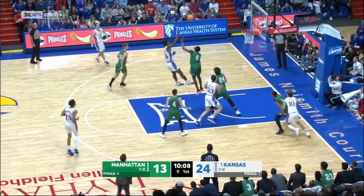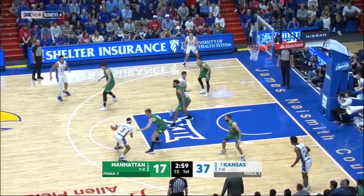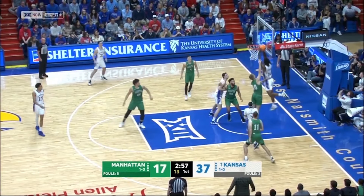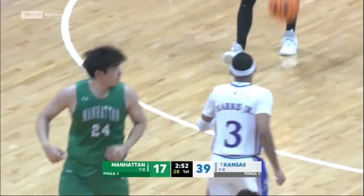Parker Brown in the ball game. Finds Adams down low — jump hook. Goes down for KJ. Jalen Wilson. Adams with another dunk, way up to the sky for that slam.